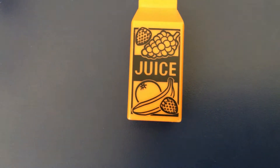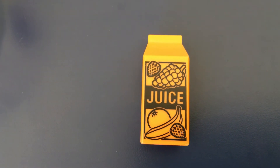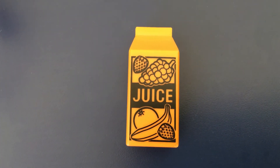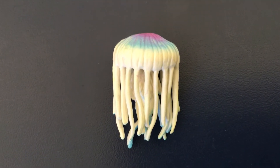An animal in the ocean has long tentacles, and when Dory touched it she got stung by it. Do you guys know what it is? It's a J, J, jellyfish. Jellyfish starts with a J.